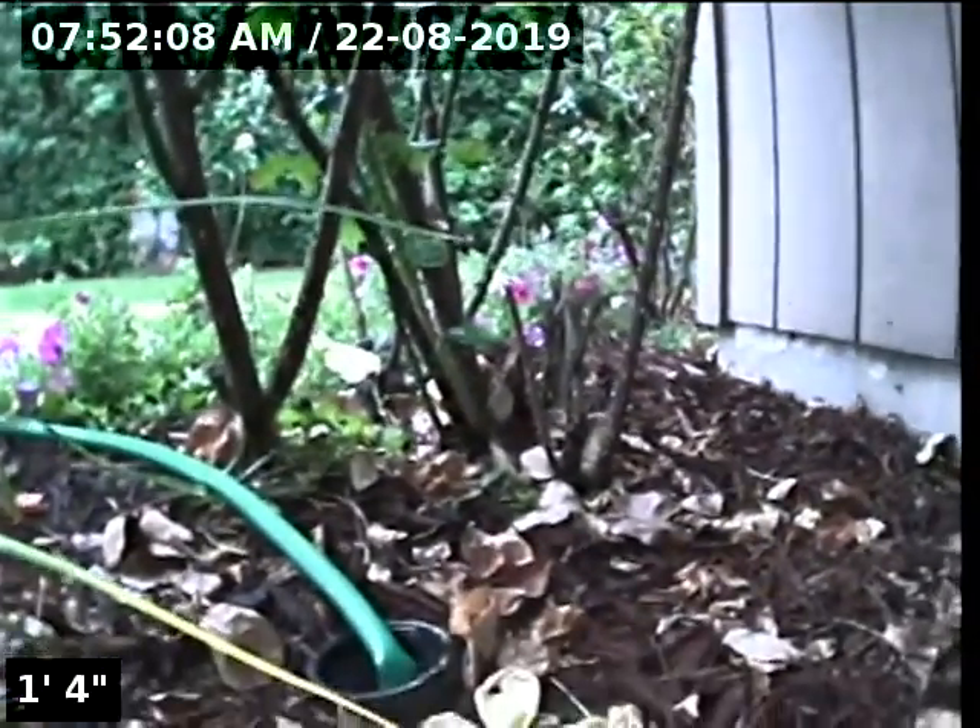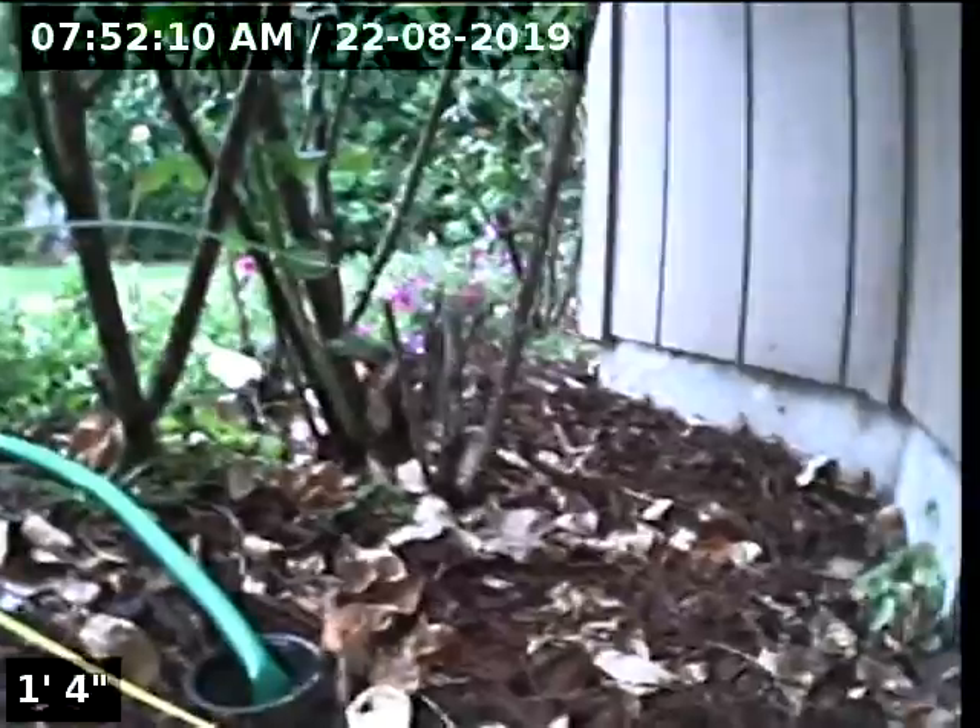Hello, this is Seth Lewis from Lantern Home Inspections here to perform a sewer line camera inspection on property 601 Southwest Nancy Court, Gresham, Oregon 97030. Current time is 7:52 a.m. on August 22, 2019.